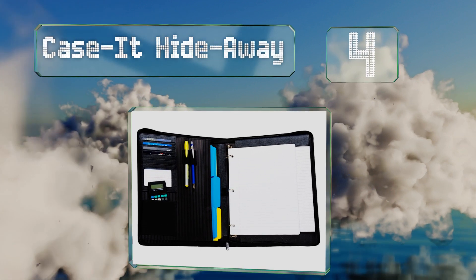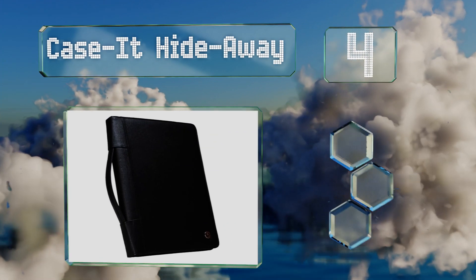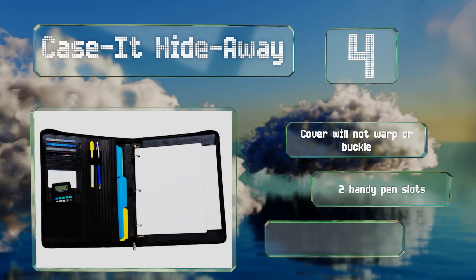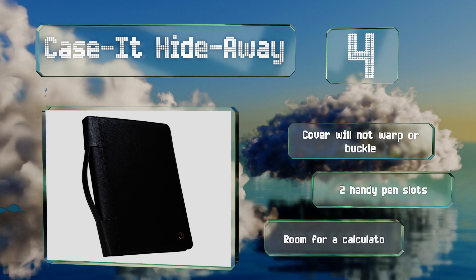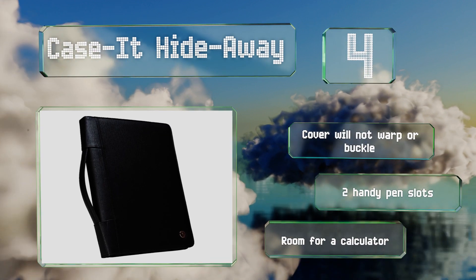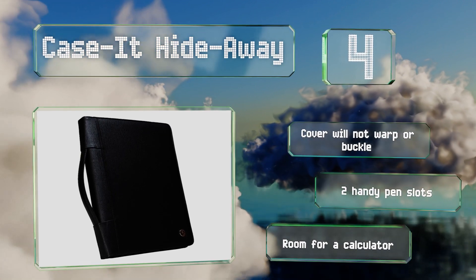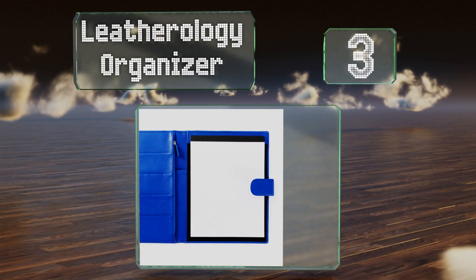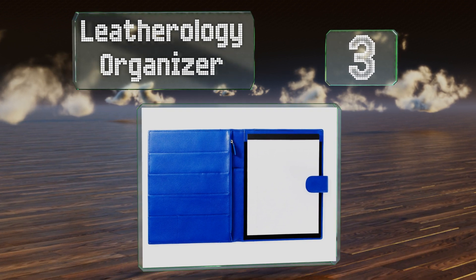At number four, with the versatile Case-It Hideaway, not only can you pack in a writing pad, you can add loose-leaf paper with the removable three-ring binder insert. After you load everything into its spacious compartments, you can transport it easily with the comfortable handle. The cover won't warp or buckle, and it includes two handy pen slots and room for a calculator.